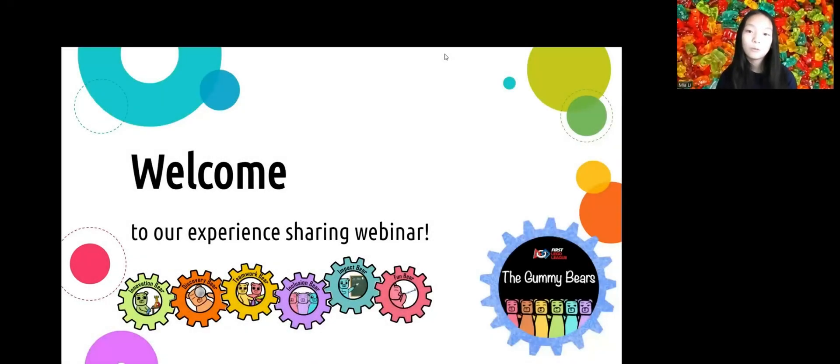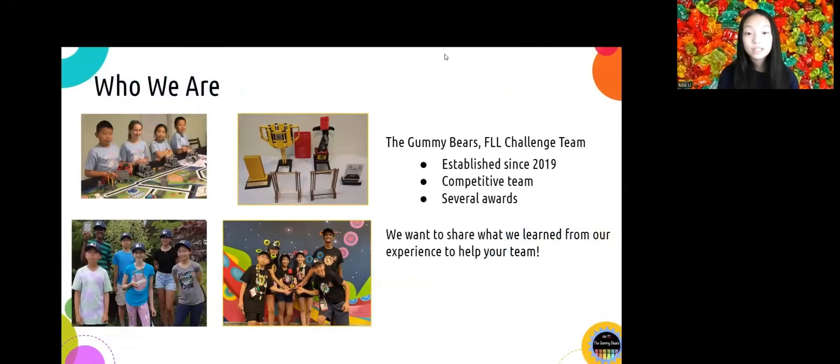Hi, we are the Gummy Bears. Welcome to our experience sharing webinar. Our team is the first Lego League, or FLL, robotics team established in 2019. We currently have six team members: Arjun, Jaden, Bella, Leo, Allison, and myself, Mia, in grades seven through eight from Massachusetts.